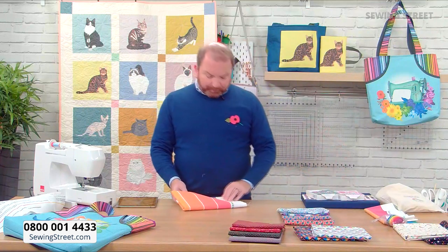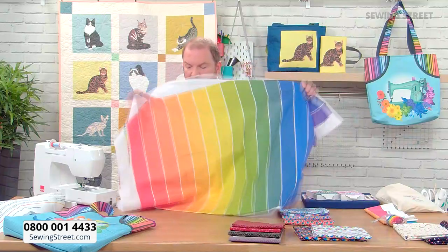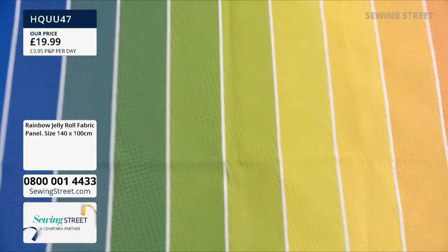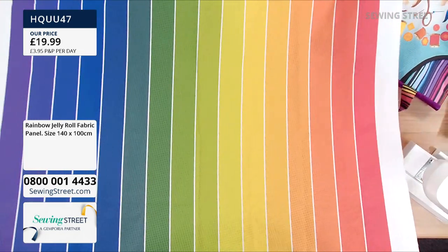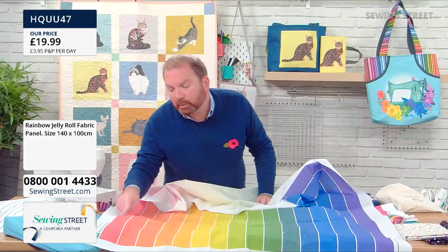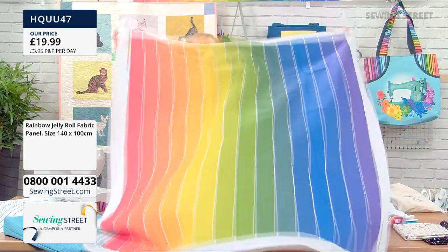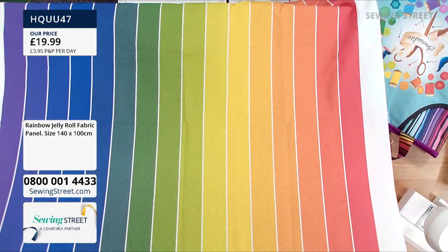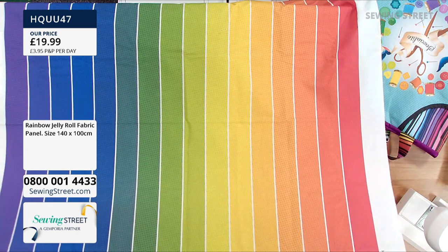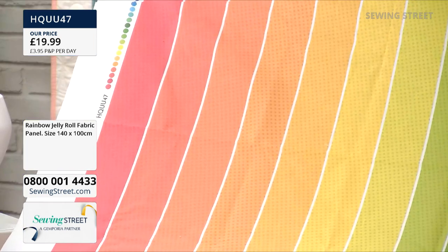We've also got a really fun stripe — this is huge! This is an exclusive panel for Sewing Street. What you're getting is 16 stripes — they're two and a half inches wide. They're not solid; they're a sort of self-coloured polka dot, two shades of the same colour to give a bit of visual interest. You've got that fine white stripe in between. This would make a gorgeous picnic or garden blanket — you could just layer it and quilt it, quilt in white down the middle of those lines, add some extra quilting on the coloured strips, and just bind it.